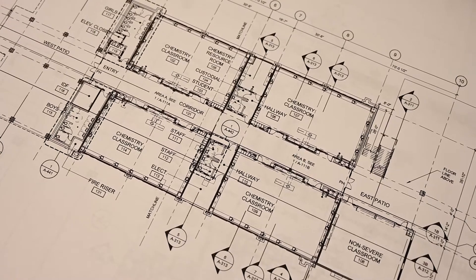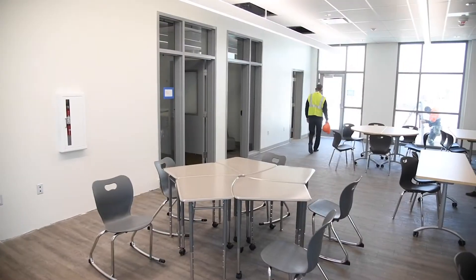This state-of-the-art building features eight large biology classrooms, four amazing chemistry classrooms, one regular classroom, and two classrooms designed for our medically fragile students. We're very proud of this building and we're very proud to deliver an on-time, on-budget project to this community.